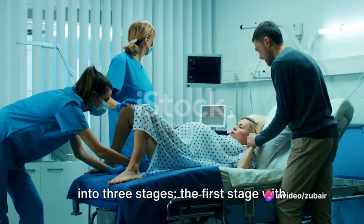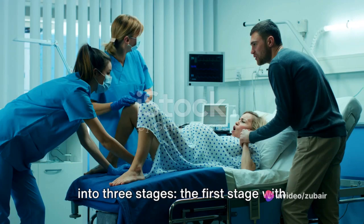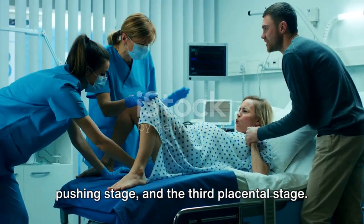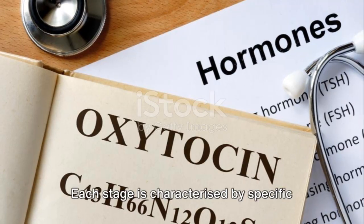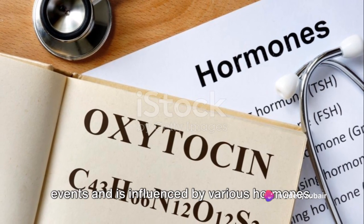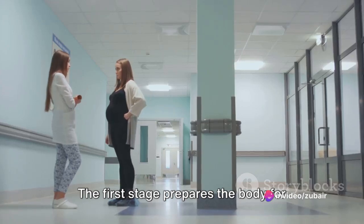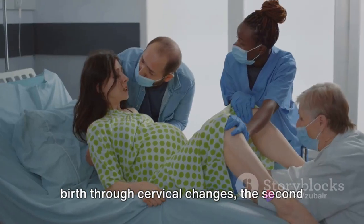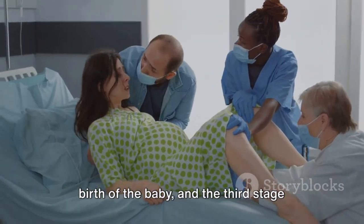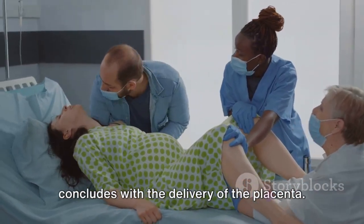In summary, labour is a process divided into three stages: the first stage with its latent and active phases, the second pushing stage, and the third placental stage. Each stage is characterised by specific events and is influenced by various hormones. The first stage prepares the body for birth through cervical changes, the second stage involves the active pushing and birth of the baby, and the third stage concludes with the delivery of the placenta.